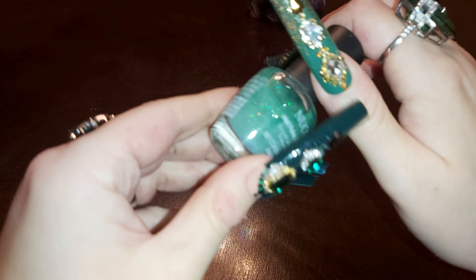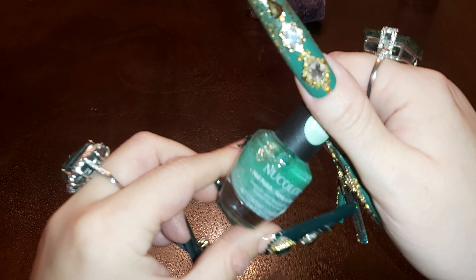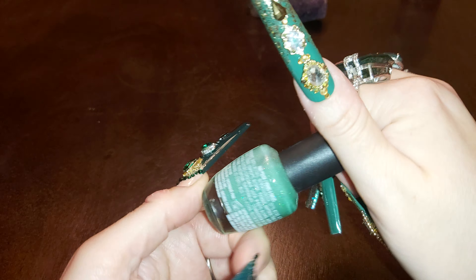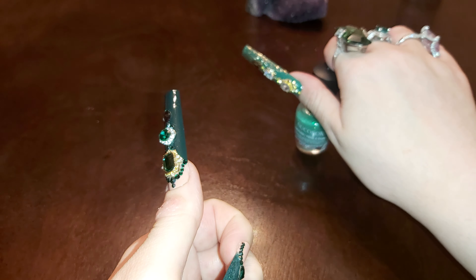We have some really nice things at the Dollar Tree. I haven't been there for a while. I got this nail polish — green and sparkly. There's no name but I think this is number 940. I like that it sparkles like that.